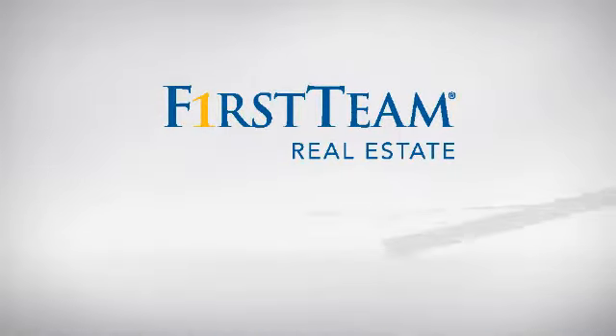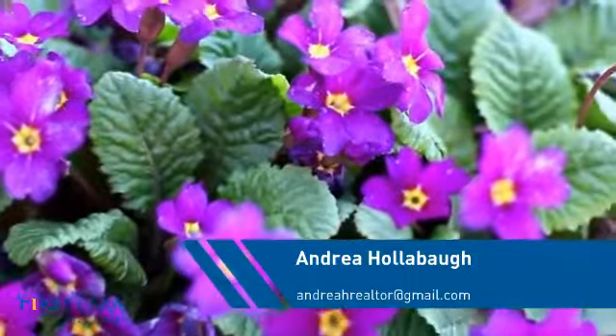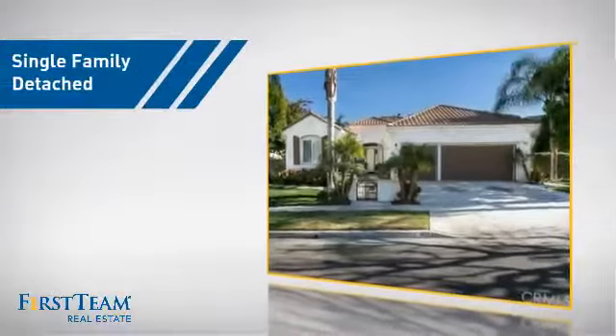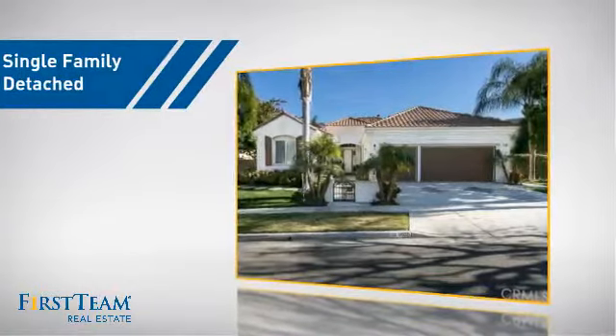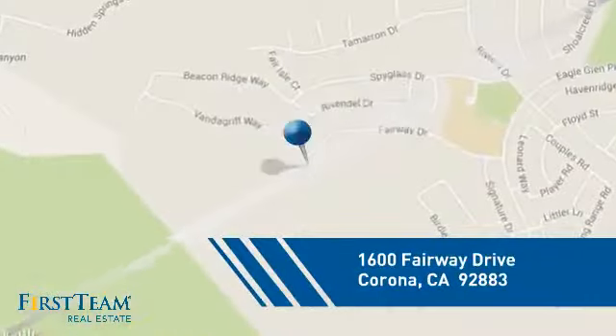At First Team Real Estate, you'll find just the right home for you. This video is brought to you by your real estate agent, Andrea. This detached home is a great choice for families who want the privacy of their very own lot, and it's located in the Corona area.